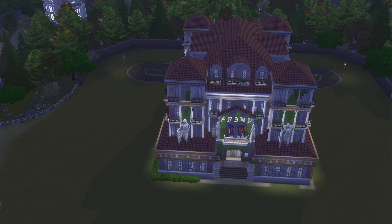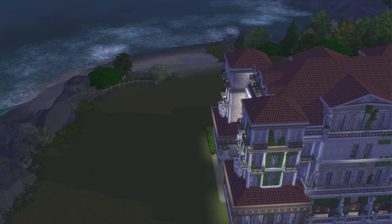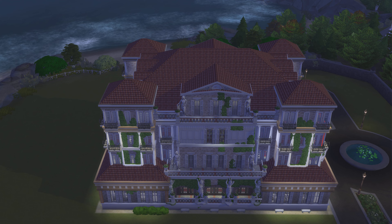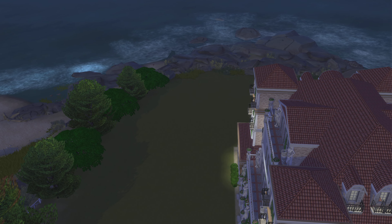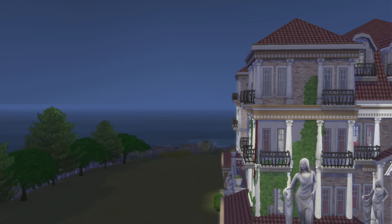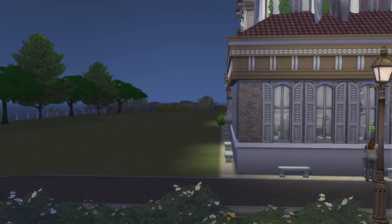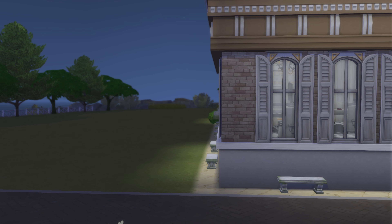Definitely a cool looking building. I do like the back door — it doesn't lead anywhere, but I don't think it does. I definitely like all the statues and stuff, that looks pretty cool. Let's go down and take a closer look. Yeah, all the statues do make it look really cool.